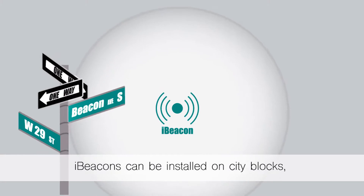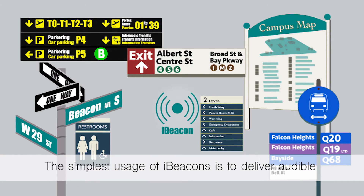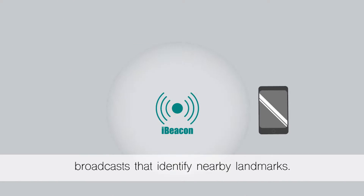iBeacons can be installed on city blocks, on college campuses, and in transit areas. The simplest usage of iBeacons is to deliver audible broadcasts that identify nearby landmarks.